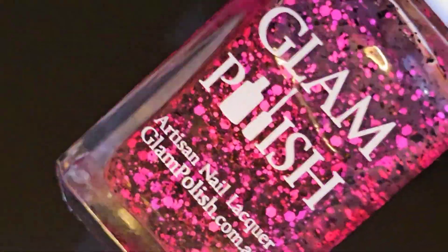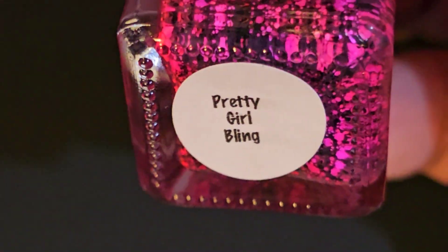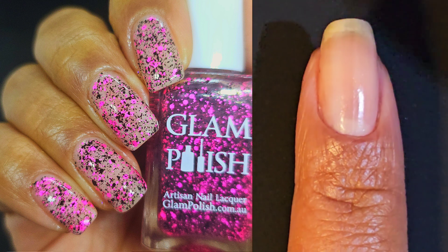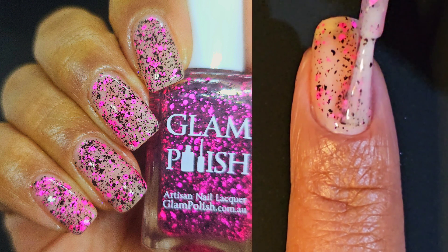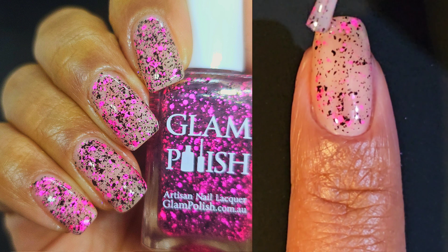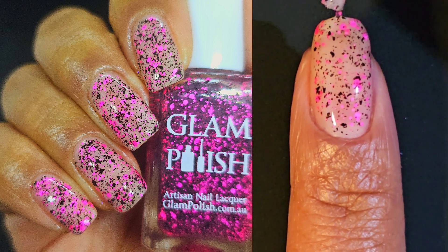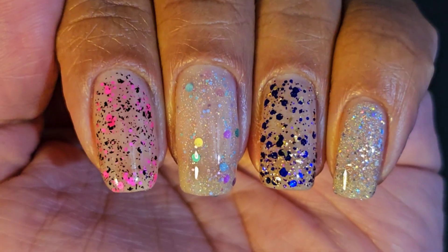Last but not least, it's Pretty Girl Bling. Pretty Girl Bling is a clear topper with neon pink glitter mix and black flakies. It is giving bright and fun while still keeping just that little bit of an edge to it. And I love that. I feel like it would be great for a Valentine's Day manicure — or just over your bare nails. I really felt these over my bare nails.